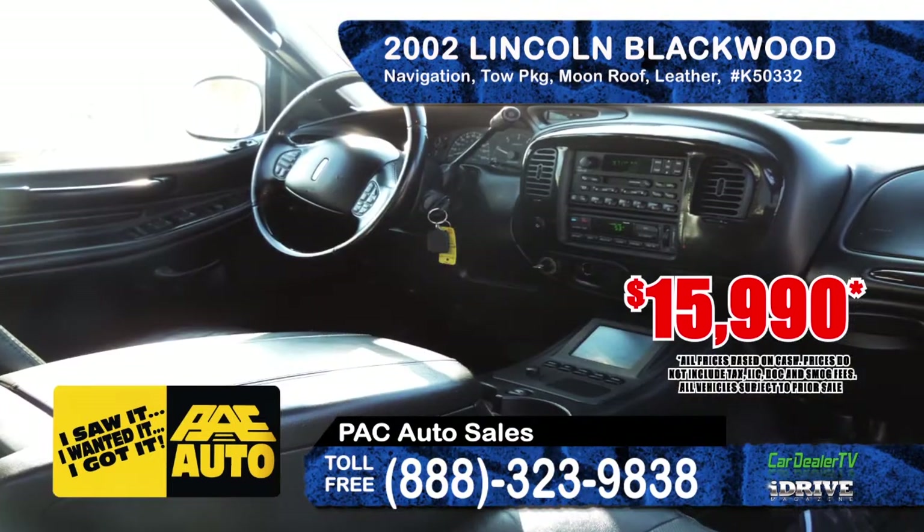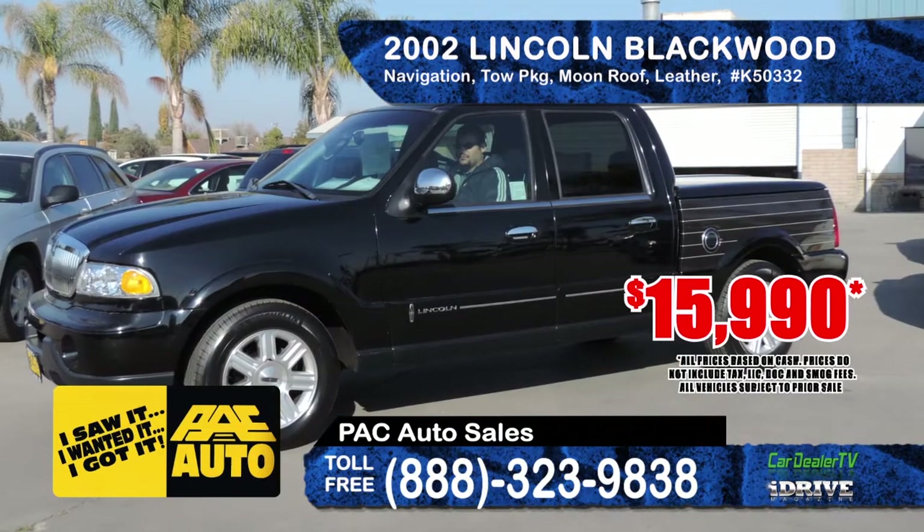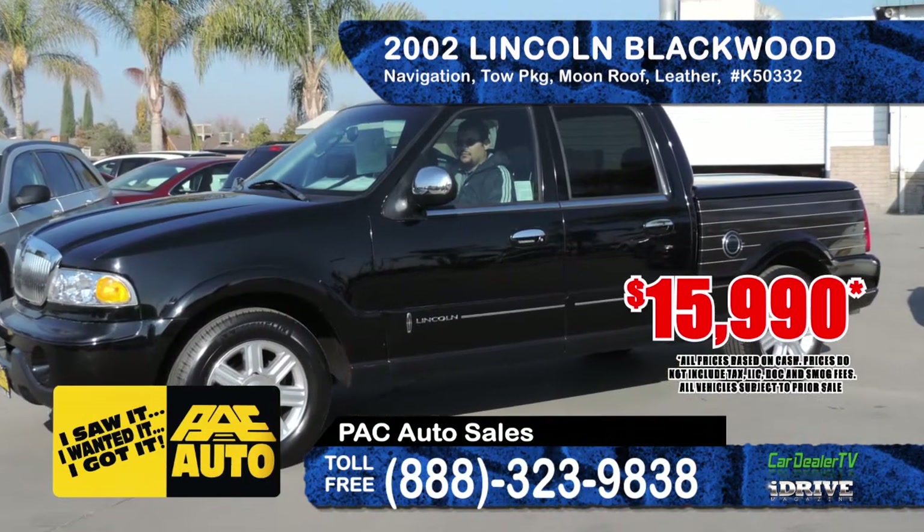Next we've got this 2002 Lincoln Blackwood from PAC Auto Sales. It features a navigation system, towing package, moonroof, leather interior, alloy wheels. This unit is super clean and priced at only $15,990.